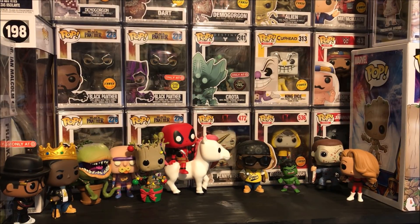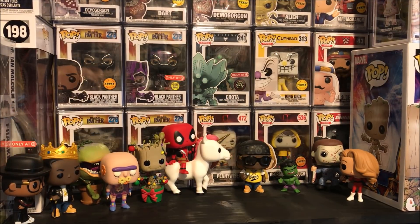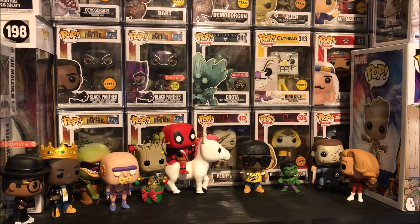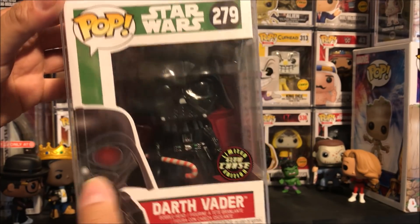I did already show you guys Gearhead, which is one of the exclusives that released officially today. If you want to see a review, I'll put a pop up somewhere on the screen. But you're basically seeing them right now. I have a bunch of pops that I did score that I've been looking for. First, we've got the Darth Vader Christmas Chase.